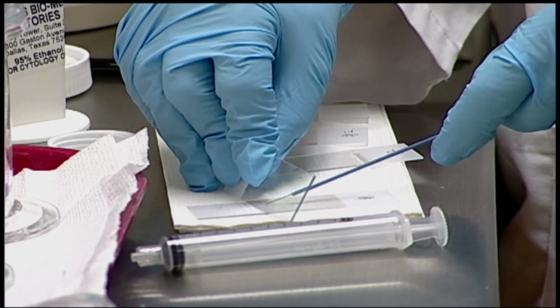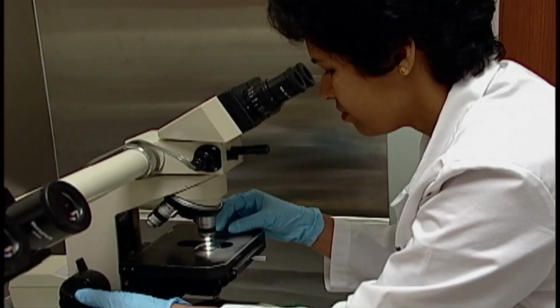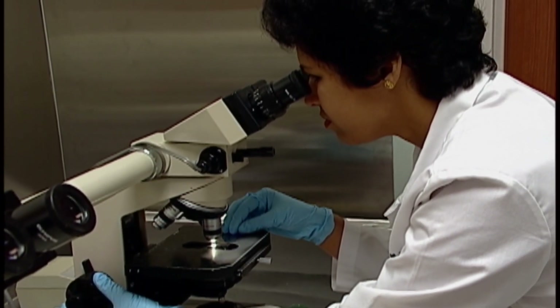A needle biopsy means just that — we're going to get a little bit of that tissue by putting a needle into the tissue and taking out just enough to go in the needle and give that to the folks with the microscopes.